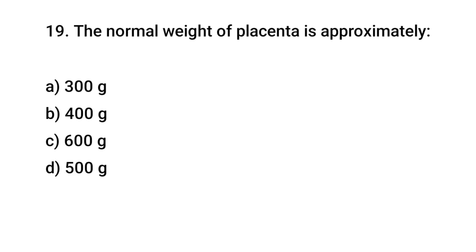Question number 19. The normal weight of placenta is approximately? The right answer is D: 500 grams.